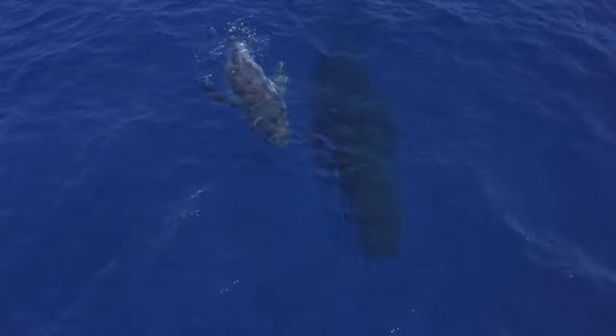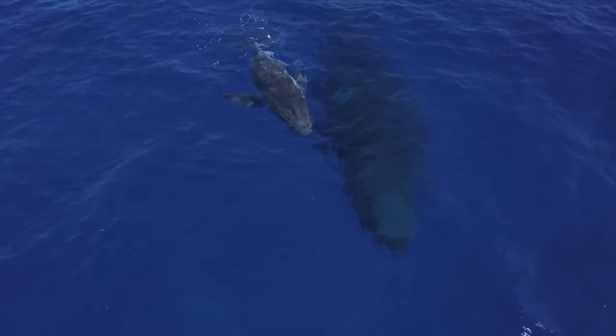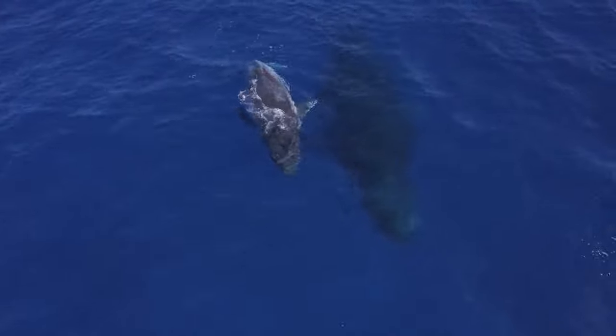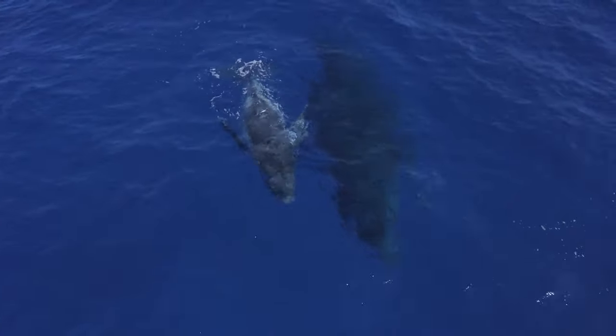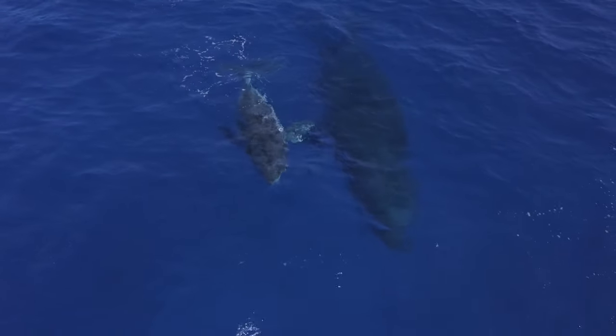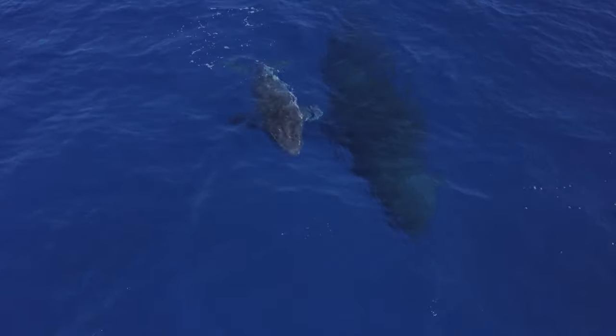It seems to me the baby is calling her mother to surface. Watch closely — you can see the mother is slowly rising to the surface.